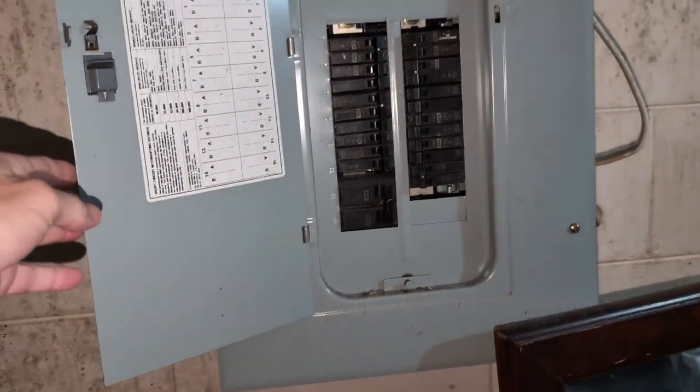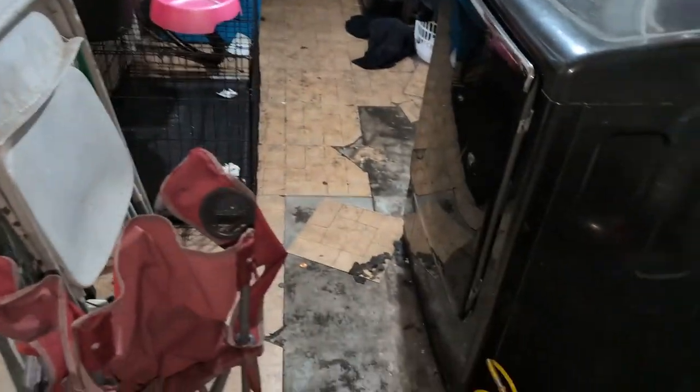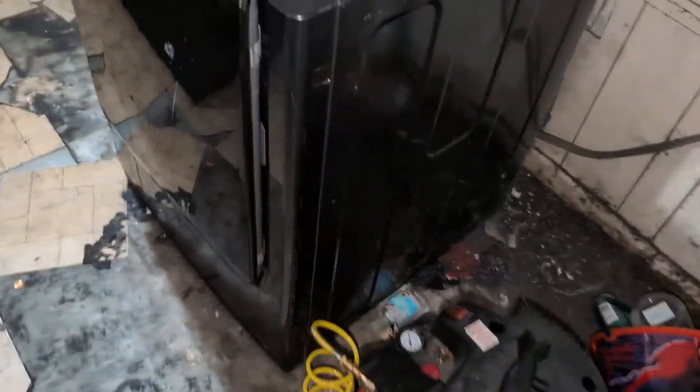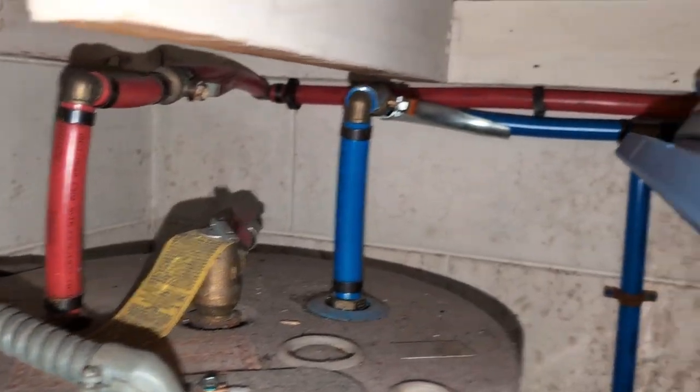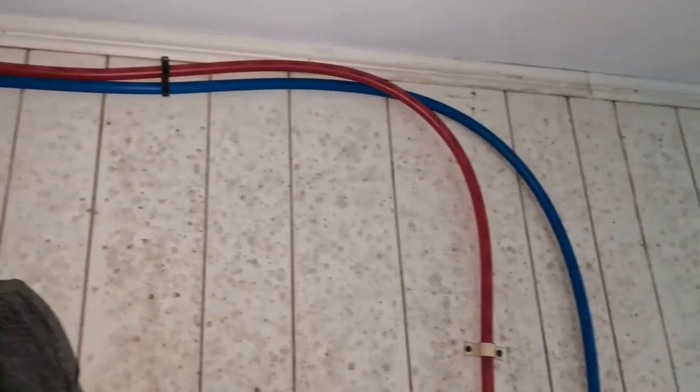The electrical panel has obviously been redone — it's a big expense already done. They boxed this out for code, and I think part of it has just come off — pretty easy fix. Once everything's out of here, you'll be able to fix the flooring pretty easy. We have a washer and dryer hookup. That water heater is most likely serviceable. You can see the replumbing there.